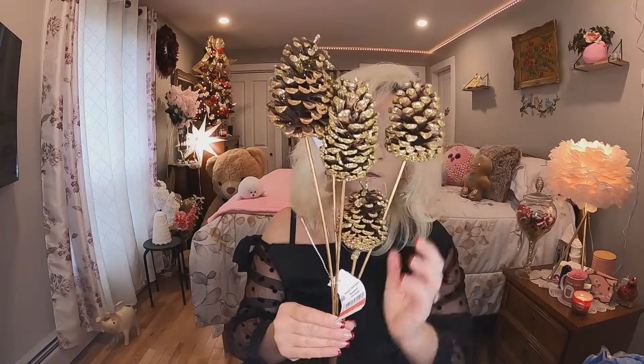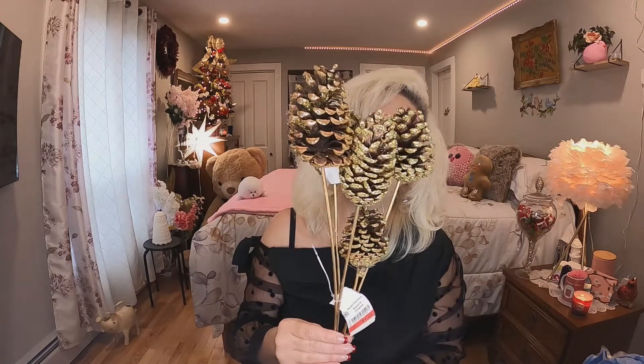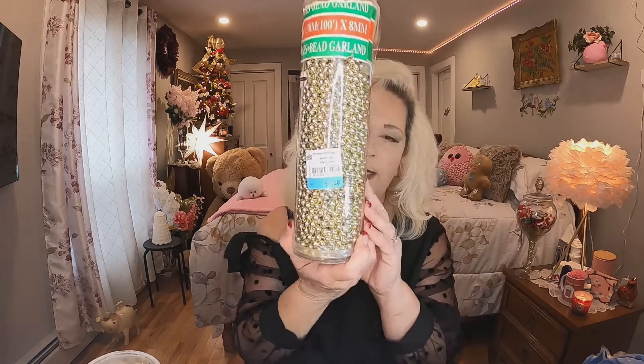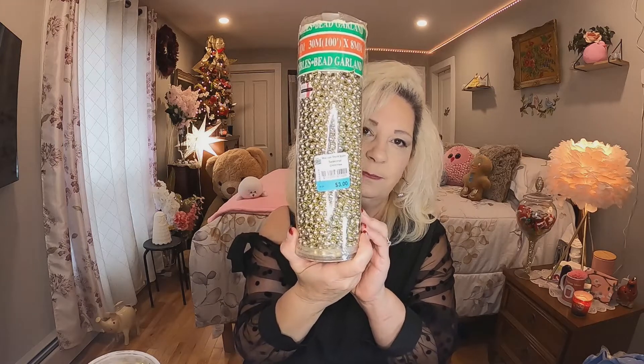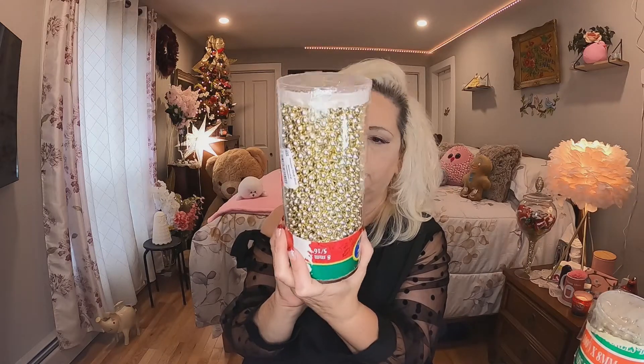The next thing I got was $1.50 — just little pine cones with some gold on them. I'll probably put them in a vase or stick them in a tree. I also found some more beads because I am putting up three trees this year and I love beads on my trees. This was $3 — a big container of gold beads. And this one was also $3, another set of gold beads. Hopefully it's all one strand or maybe two. I'll be putting those on my tree in the dining room.